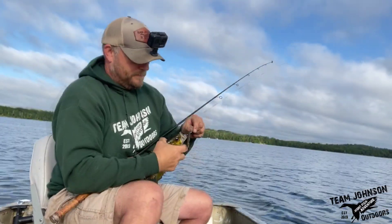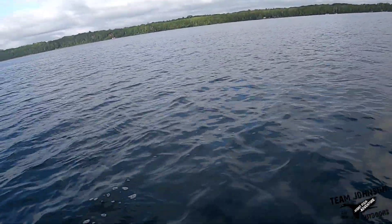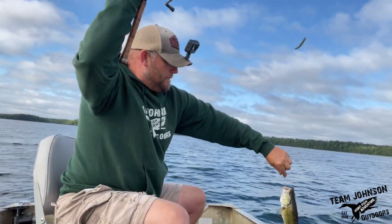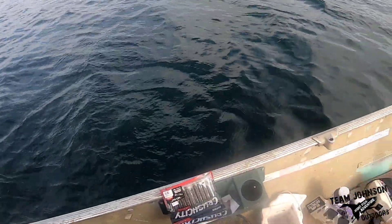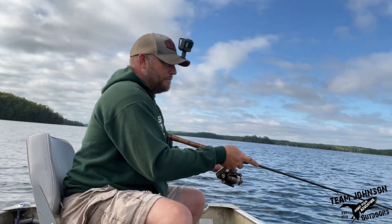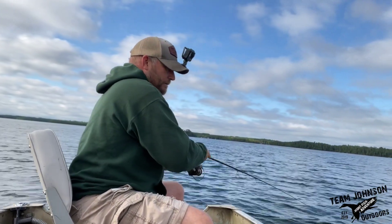Rock bass. I have a largemouth bass in about 15 feet of water here. Still using that Crush City bait. Doesn't feel very big.